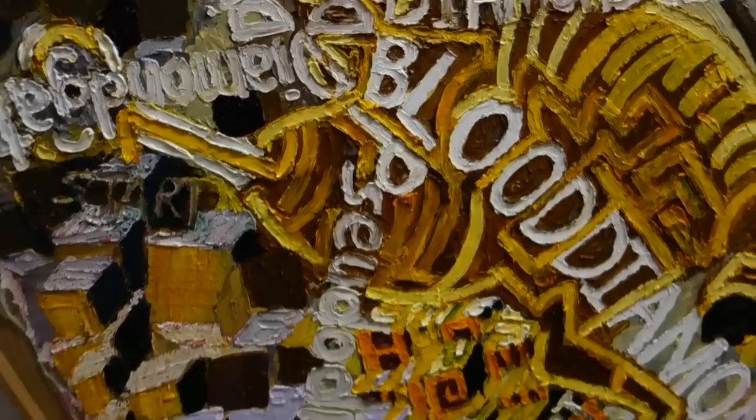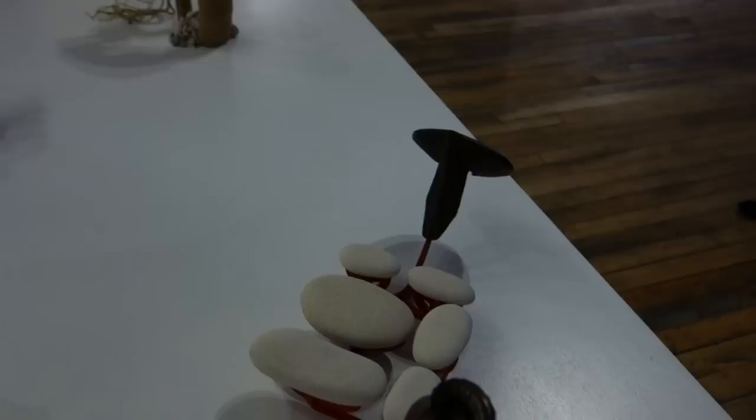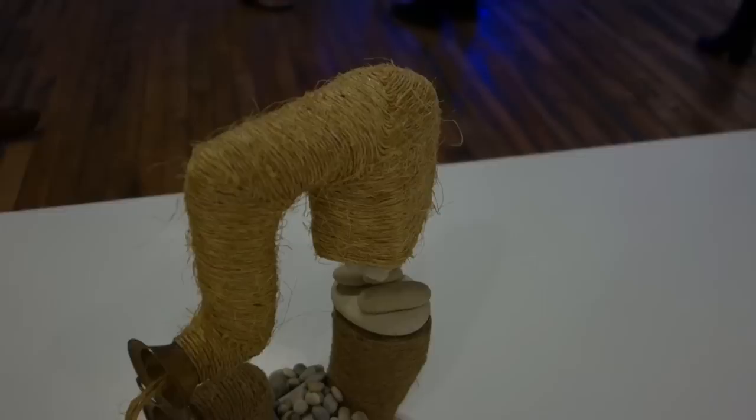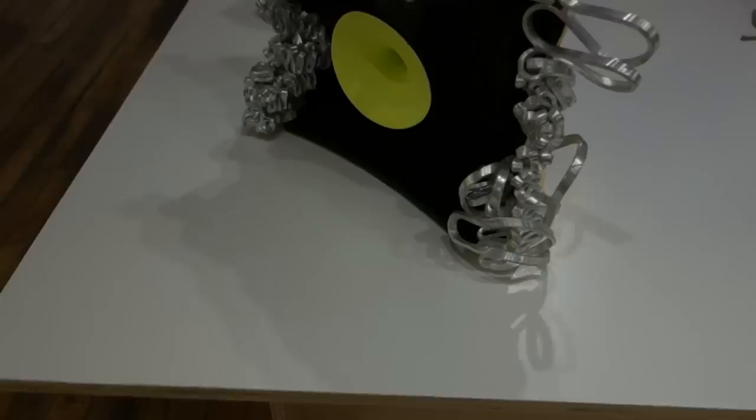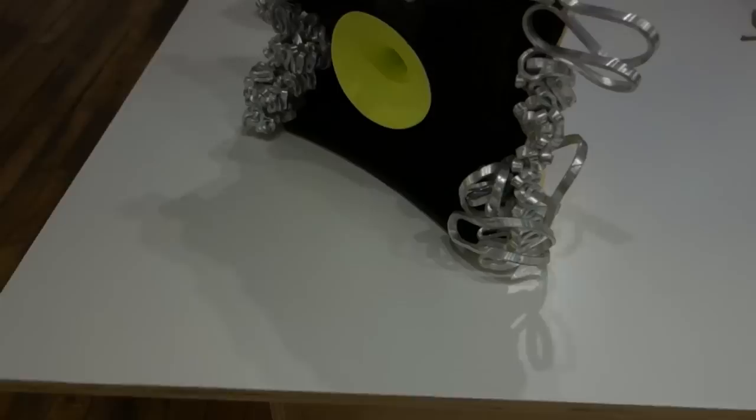Somebody is breaking the rules with the stretchers and the canvas here. I'm thinking and hoping that these are pieces by John Newman — nice little tabletop sculptures. I kind of like this one with the twine, and I like the paint on the sculpture.